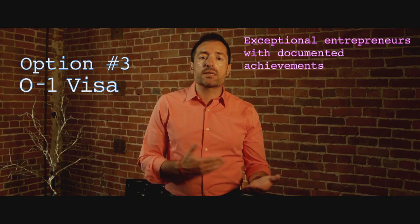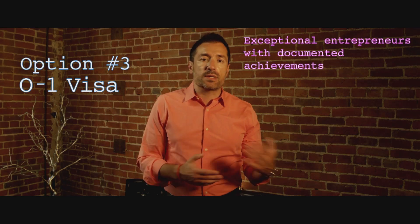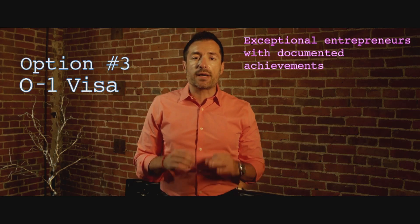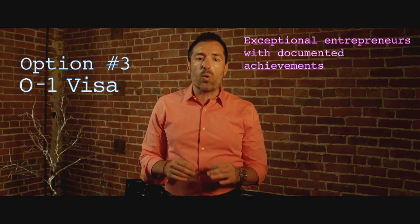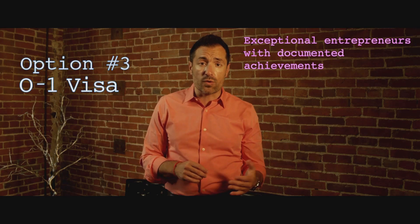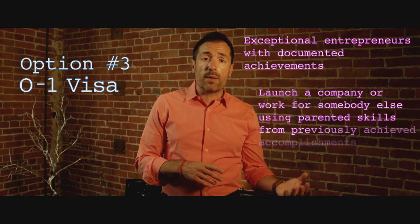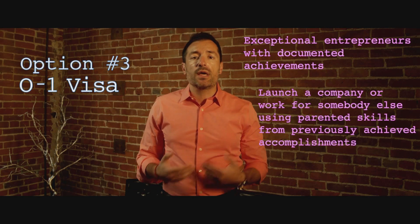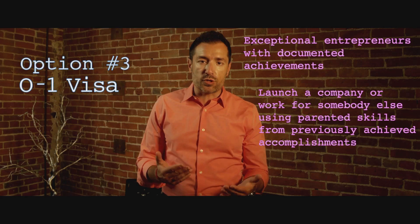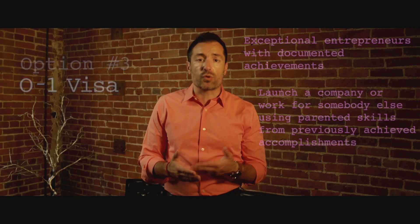Option number three is the O1 visa. If you're an exceptional entrepreneur from your home country and you've done some amazing things — something was written about you, you've achieved something you can document — you can come to the United States and get an O1 visa as an exceptional entrepreneur and business owner. The O1 visa allows you to launch your company here or work for somebody else, using your talents and skills from previously achieved accomplishments in business and entrepreneurship.